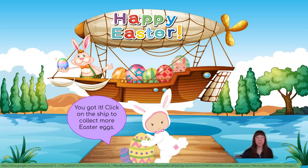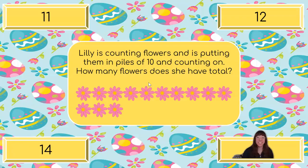You got it! Click on the ship to collect more Easter eggs. Here we go! Lily is counting flowers and is putting them in piles of 10 and counting on. How many flowers does she have total? We know that Lily is putting her flowers in piles of 10 and then counting on some more. I think that this line at the top is going to have 10 — let's count to make sure: 1, 2, 3, 4, 5, 6, 7, 8, 9, 10. We were right! So our first group has 10. Now we can start at 10 and count on some more: 10, 11, 12, 13. We have 13 flowers all together.